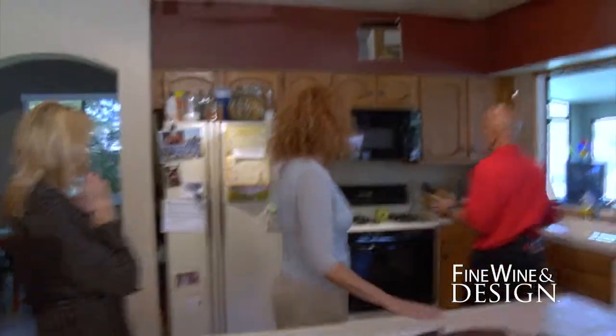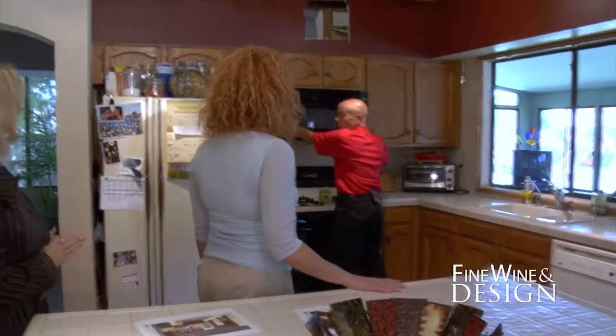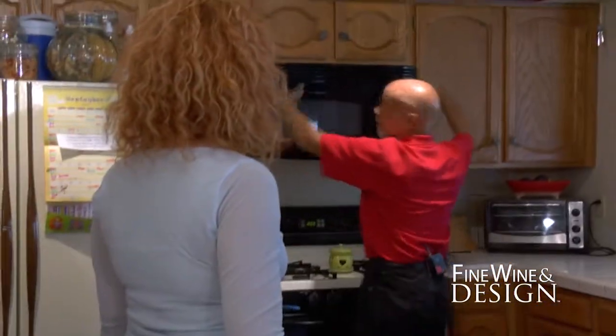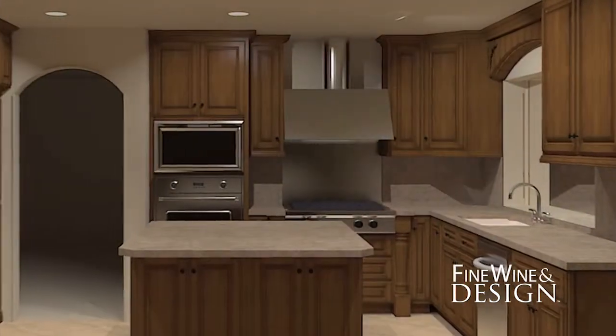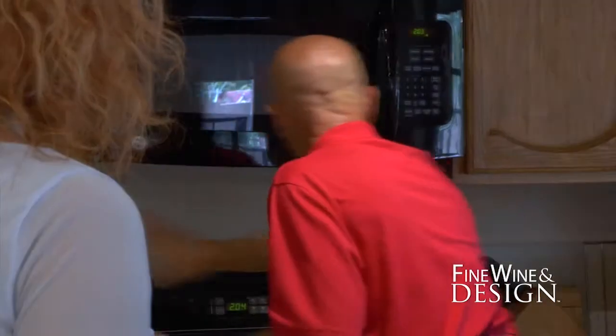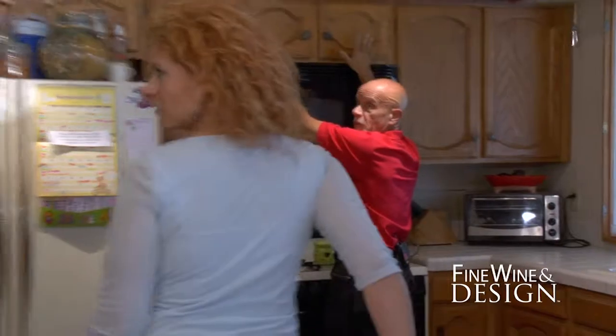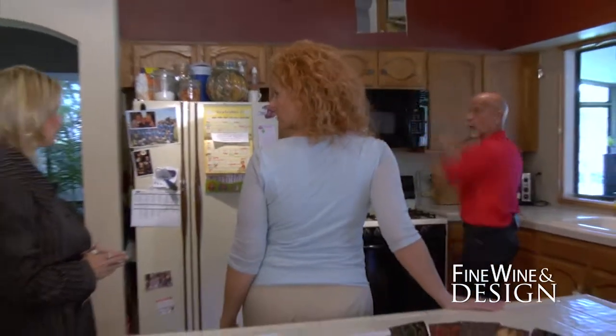Now, the stovetop over here — this is going to be a unique thing. We'll actually have a stovetop here. This microwave will go away. We'll have a nice freestanding vent hood that'll actually go up. And the glass backsplash that Denise was talking about, which is going to be all around here, will actually go up the sides between the cabinets, giving it a really elegant look.